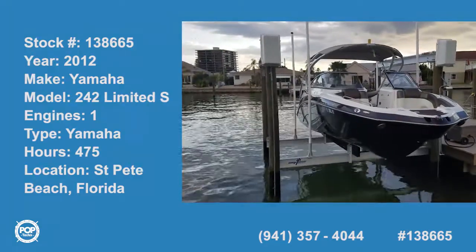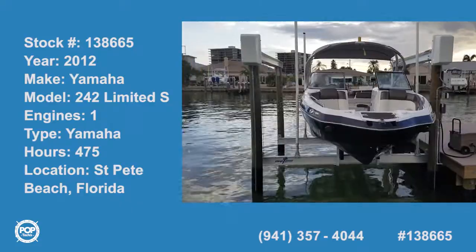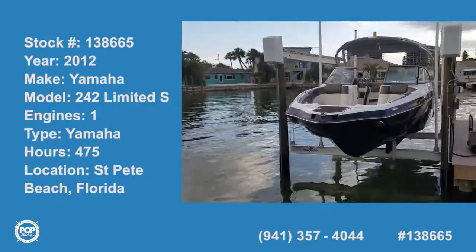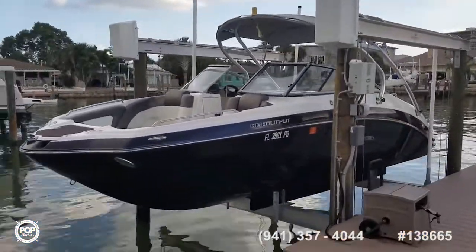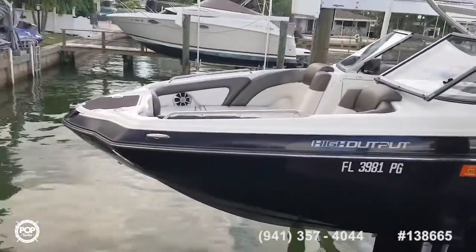Hi everybody, Andy here with Pop Yachts. Today we're looking at a really cool 2012 Yamaha 242 Limited S — a very versatile jet boat. Perfect setup for wakeboarding, cruising, and just having an all around good time on the water.